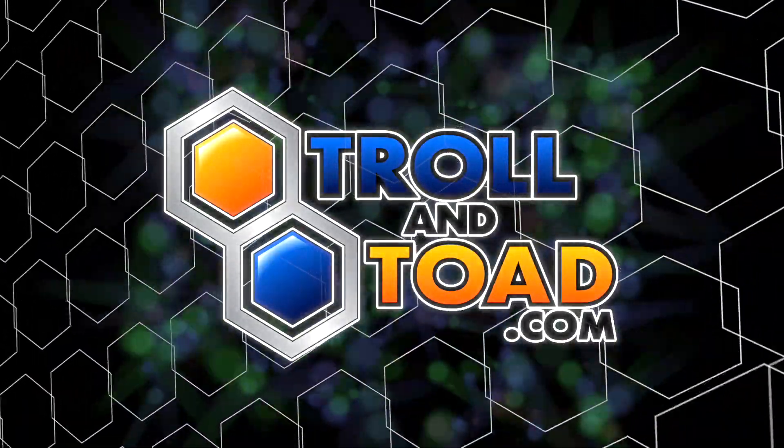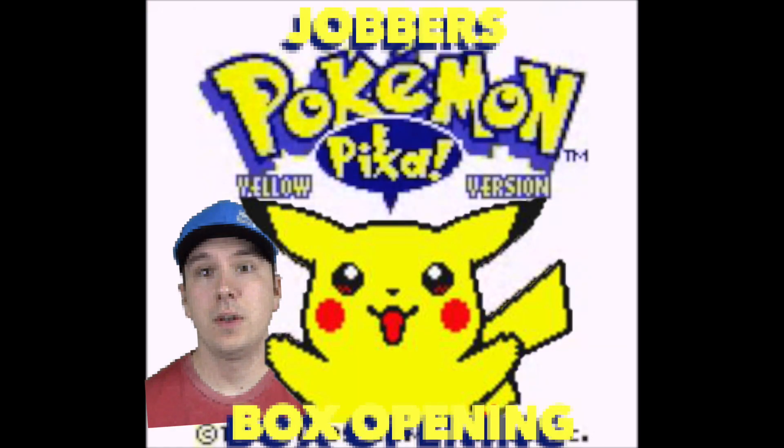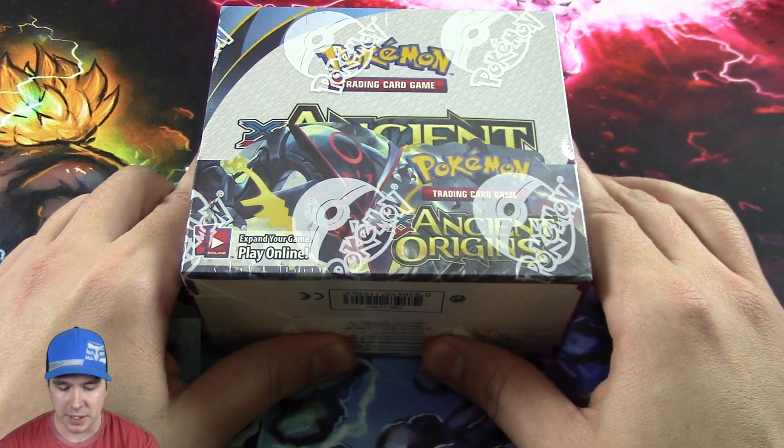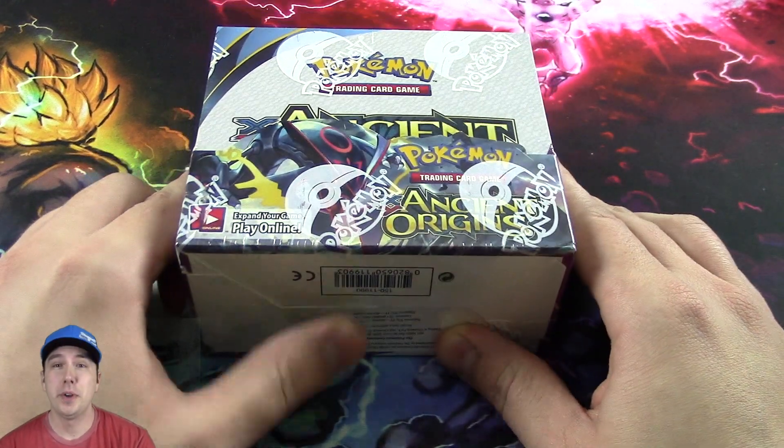This video is brought to you by TrollandToad.com. Hey YouTube, it's Jabra here, gonna be doing an opening of the Pokemon Ancient Origins booster box.